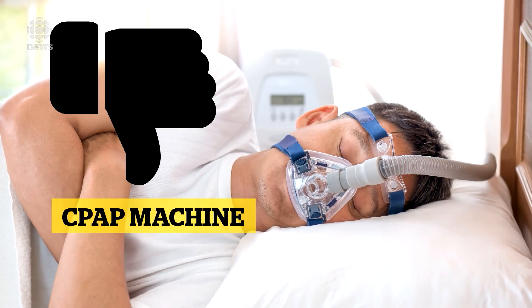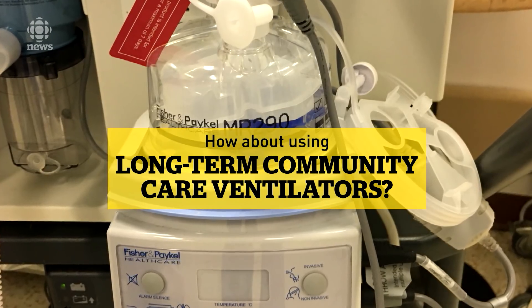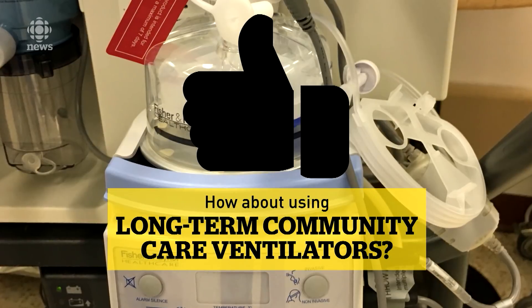Some alternative machines provide only one steady level of pressure, so they don't actually ventilate the lungs — they just keep the upper airway open. It would be like comparing a sports car to your old clunky commuter car. They can for sure get the job done, but they are not true ventilators.